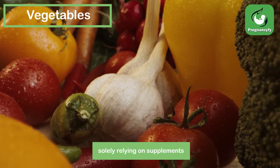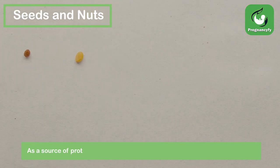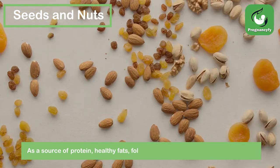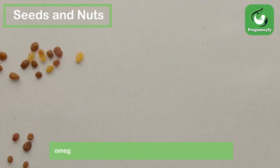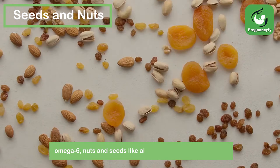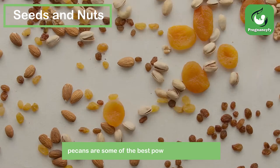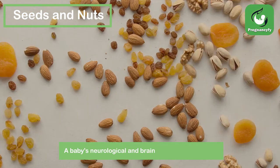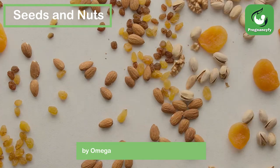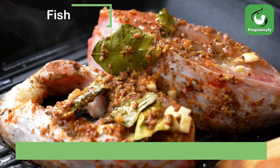Seeds and nuts: as a source of protein, healthy fats, folate, vitamin E, magnesium, omega-3, and omega-6, nuts and seeds like almonds, walnuts, cashews, and pecans are some of the best power foods available. A baby's neurological and brain development is aided by omega-3 fatty acids found in nuts and seeds.